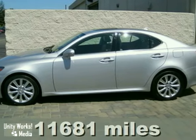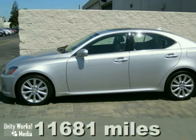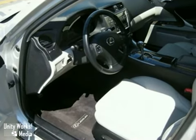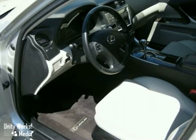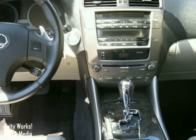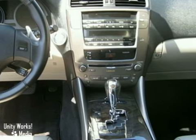Here's a great late model, one-owner, low-mileage, sleek and sexy silver Lexus IS250. It comes in a gray leather interior with a premium package. This 2009 model includes heated and ventilated front seats, a wood interior trim, and perforated leather seats.